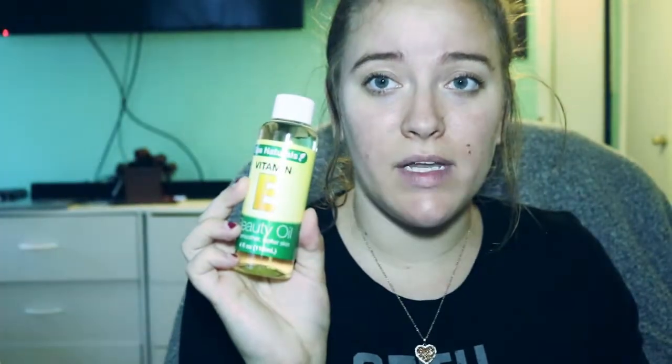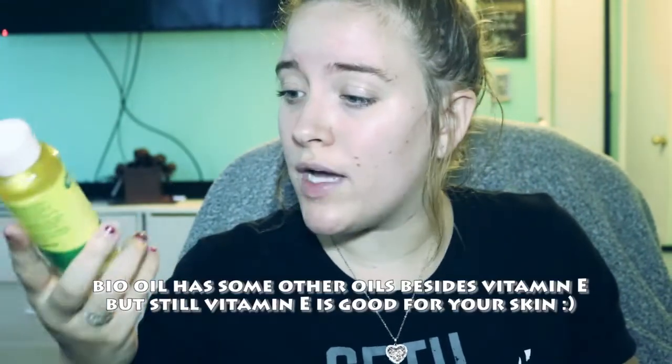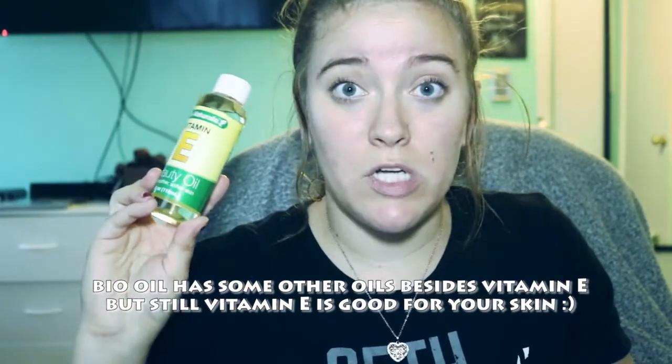I also got some vitamin E oil. I think this is like bio oil — I think it's the same thing. I might be completely wrong, but I saw it and it's a dollar, so I picked it up for my stretch marks on my belly from having Parker.